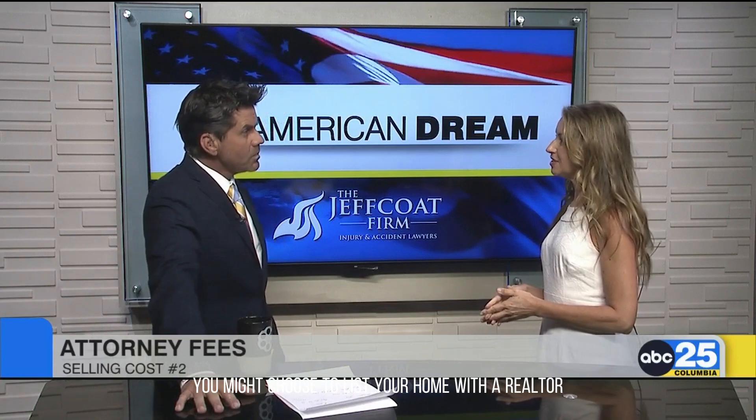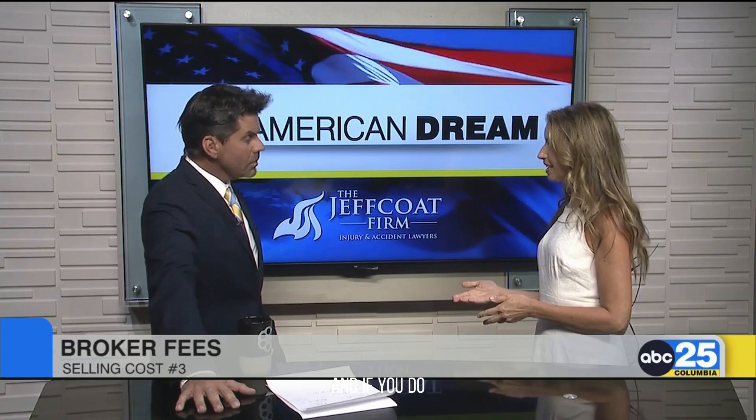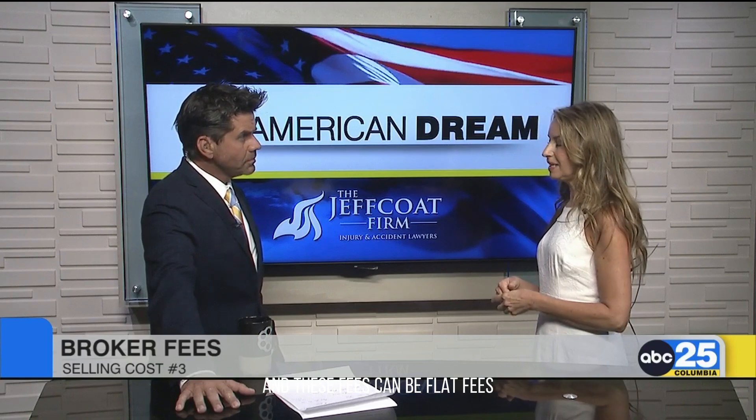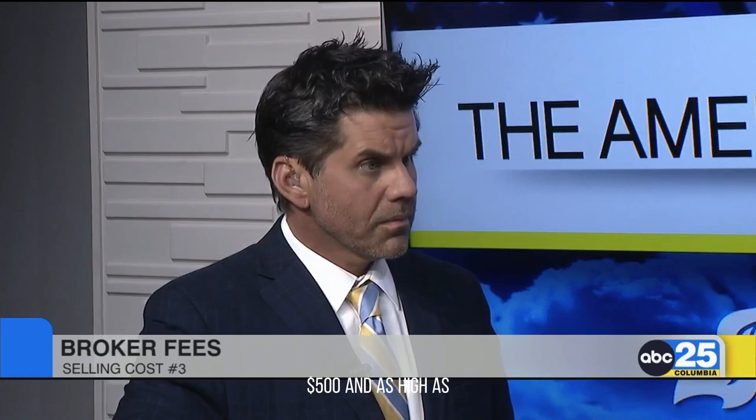The next thing is you might choose to list your home with a realtor. And if you do, then you'll have a realtor fee. These fees can be flat fees up to a percentage of the sales price depending on the company that you go with. So you can see a fee as low as $500 and as high as — if we're using the $250,000 house — $15,000 to $16,000.